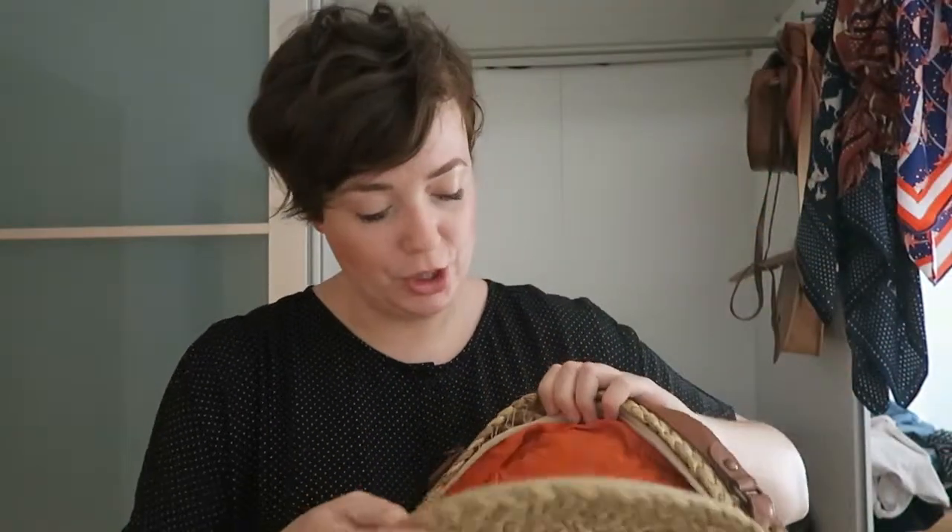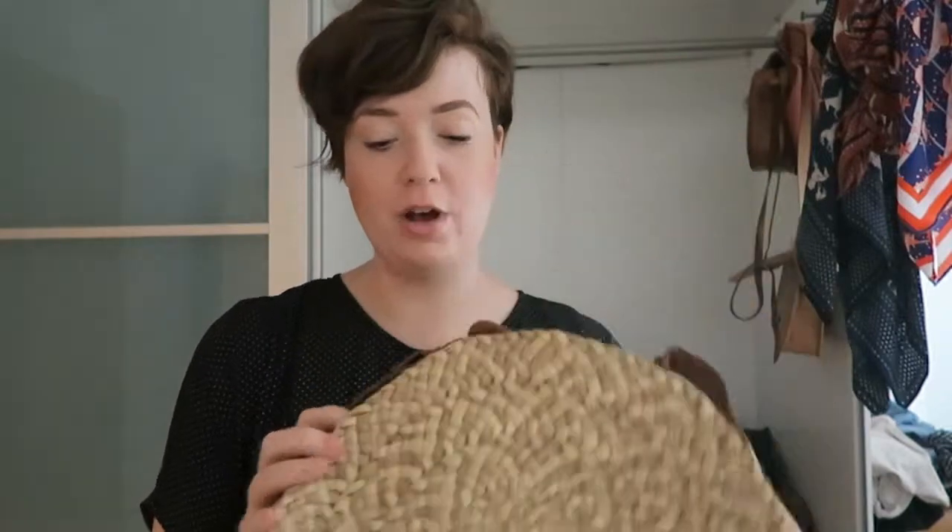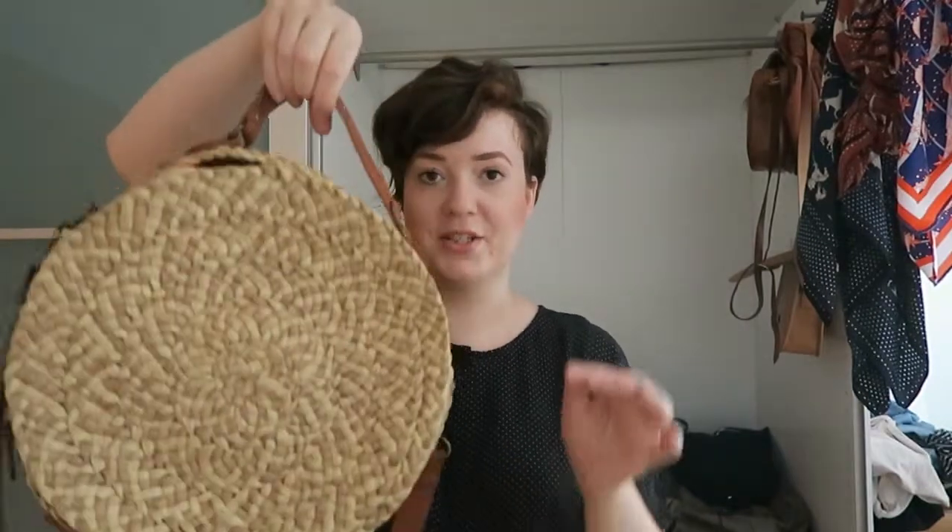First up: the round basket bag. I got this from Topshop — you can't get it anymore. I think I got it in about 2004-2005. Sadly the stitching has started to go, but I can probably mend that. It's got a really cool handle, and the straps you can take off, so you could just have it as a little handbag. I love this.